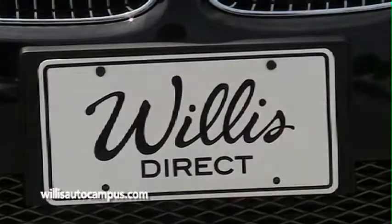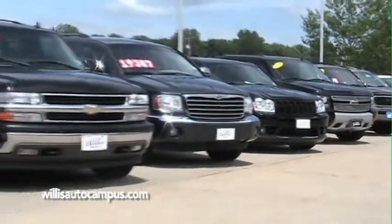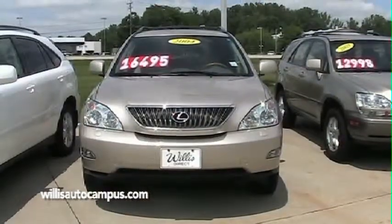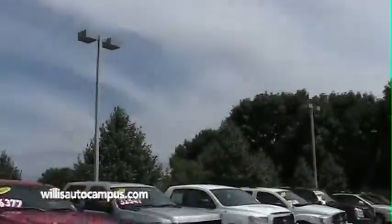We're going to be very aggressive and competitively priced in the marketplace. Most of the time when you see us on the web, we'll either be in the top five, if not at the top of the list when it comes to value as far as price is concerned.